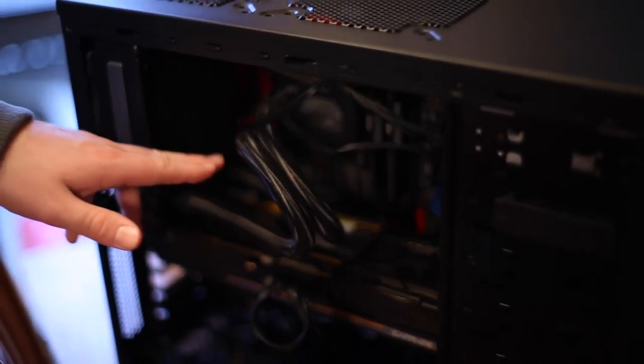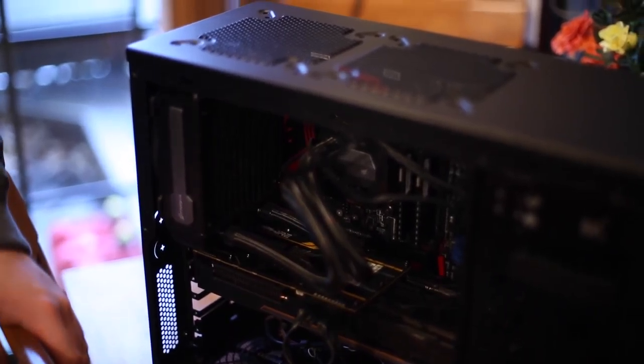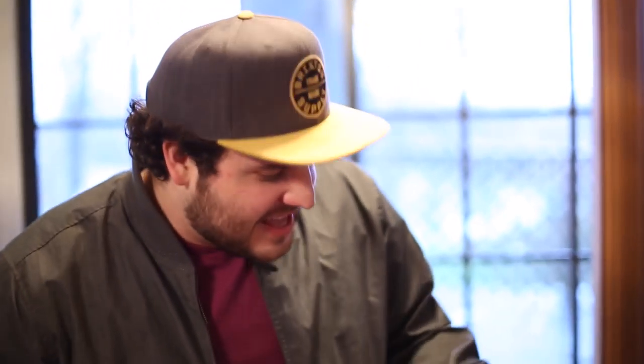Looking back here — brand new motherboard, since the last one fried — we're rocking a little MSI. It keeps all the juice in there. I've got 16 gigs of DDR4 RAM in this bad boy, which apparently is equivalent to about 32 gigs of DDR3. I don't know much about computers, but I've learned a little bit in the last five or six months.